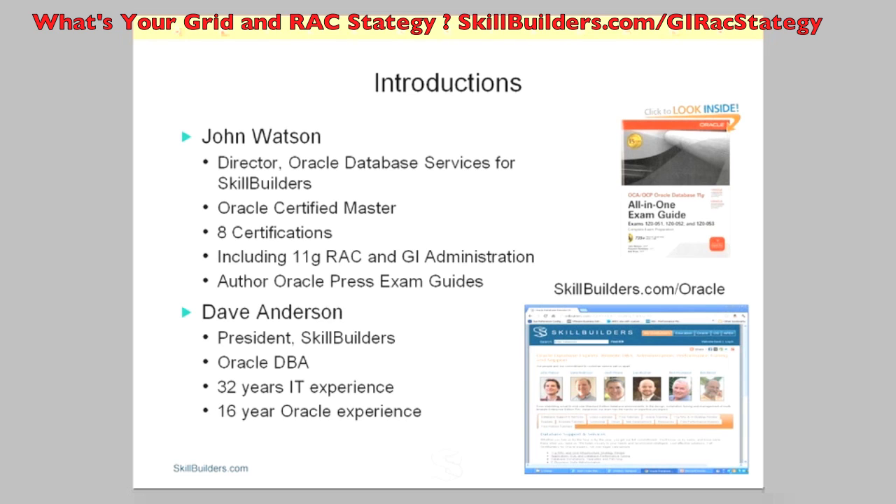Data Guard implementations, RAC implementations, teaching, and just a whole host of Oracle database related things — half of which I don't even understand — but he does a wonderful job at it.